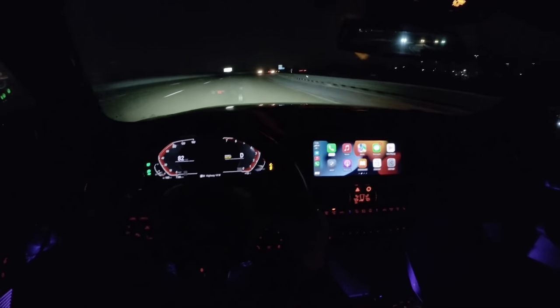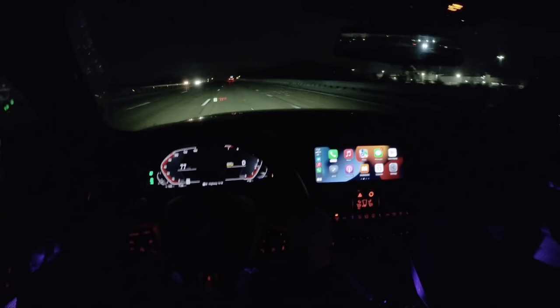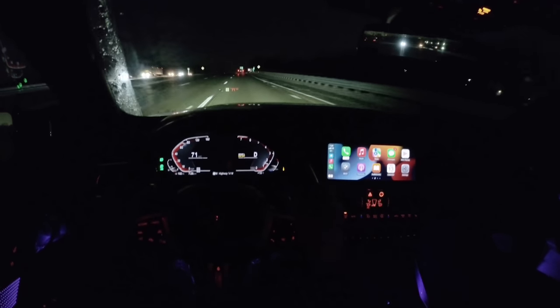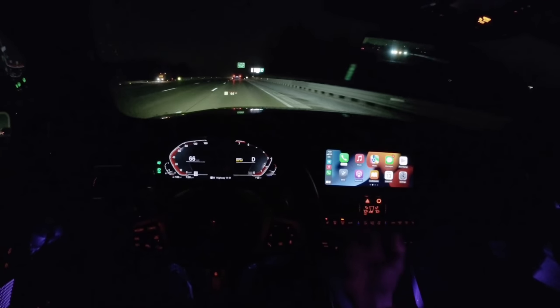It's just engaging and exciting enough to maintain a certain level of entertainment, but it's not as brutal and harsh and doesn't beat you up as much as an M car does. It's a really nice balance that BMW has achieved with this new M240i, and it also feels very high quality.